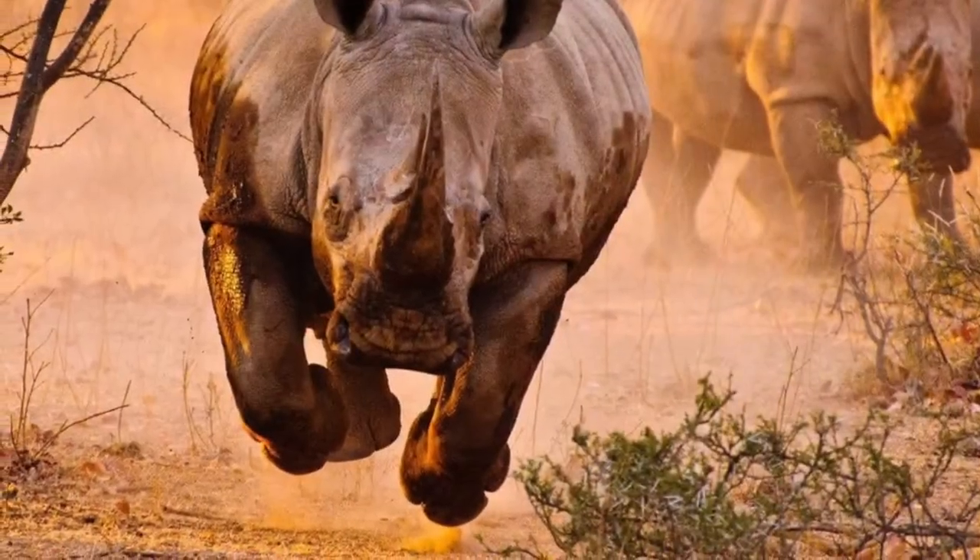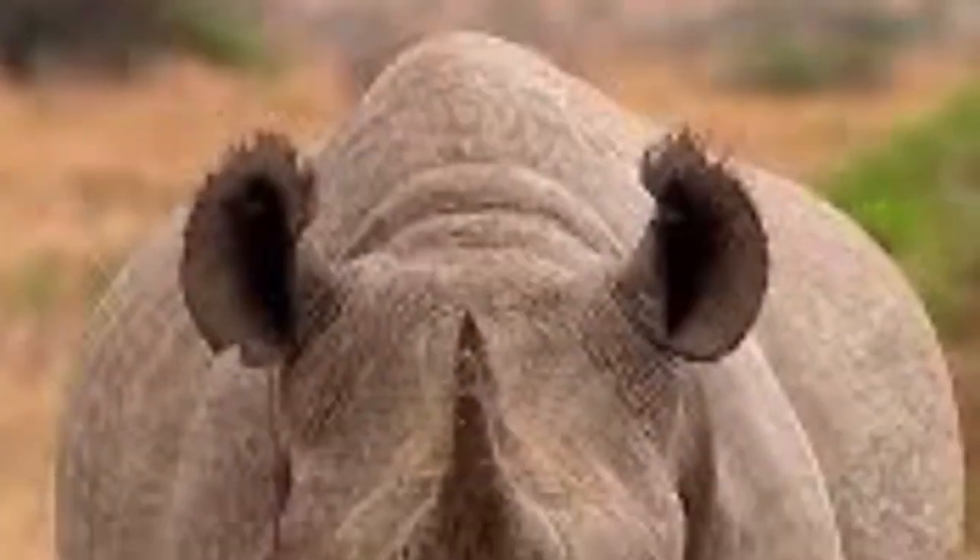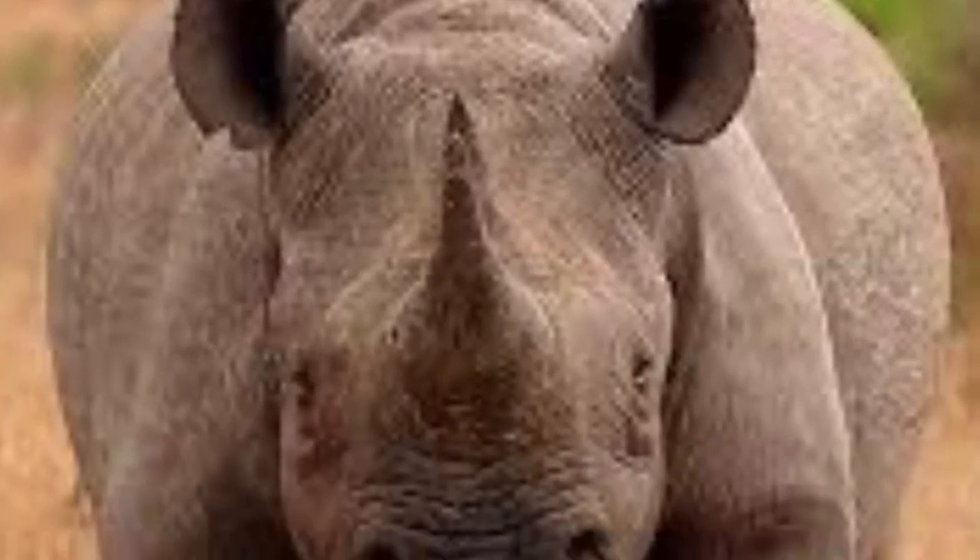Even though they're heavy, they can run very fast and can charge at speeds of up to 35 miles per hour and can turn on a dime.